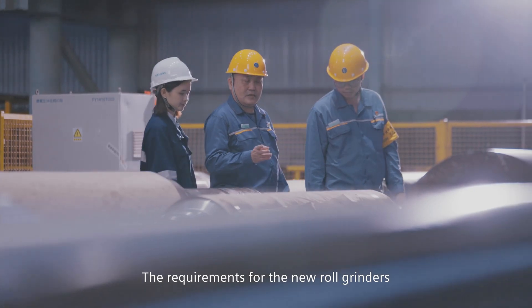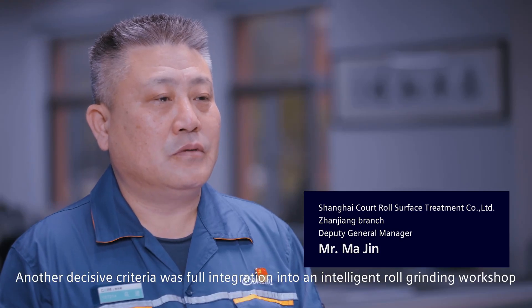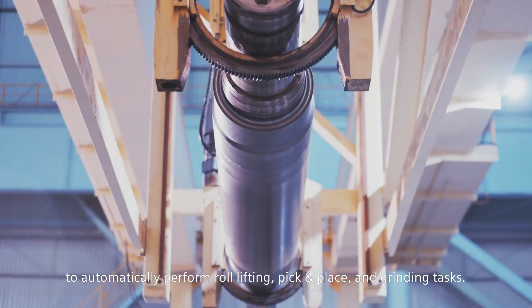The requirements for the new roll grinders included high precision and reliability in 24/7 workloads. Another decisive criterion was full integration into an intelligent roll grinding workshop to automatically perform roll lifting, pick-in-place and grinding tasks.